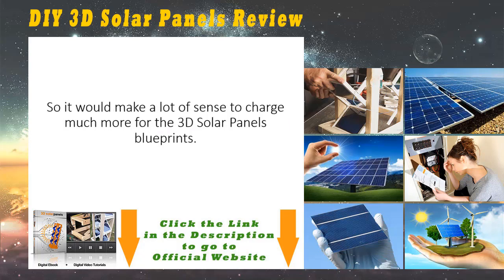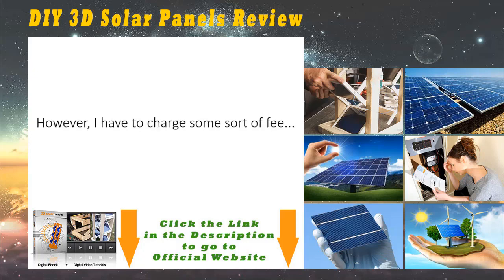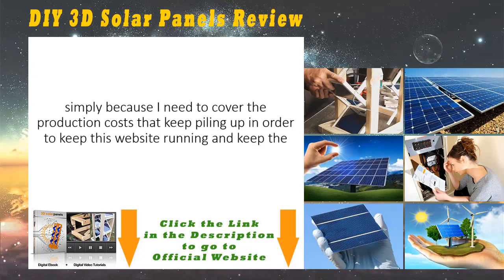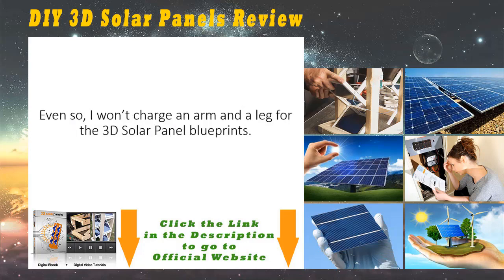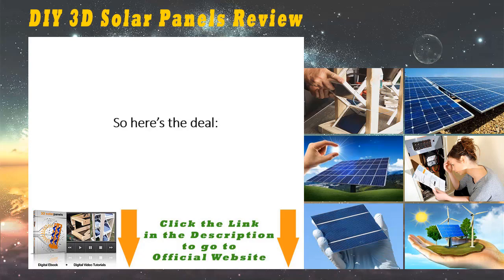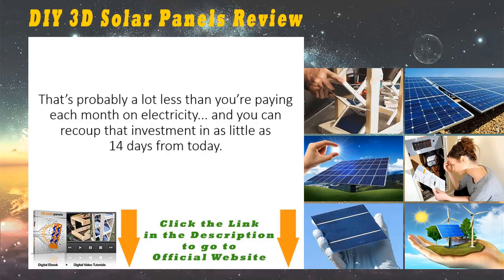It would make a lot of sense to charge much more for the 3D solar panel blueprints, but I won't do that, because I believe free and green energy should belong to the people. However, I have to charge some sort of fee simply because I need to cover the production costs and keep the level of support high for every customer that has a question related to building these state-of-the-art solar panels. So here's the deal: you'll get immediate access to all the blueprints, a step-by-step video, and the list of tools and supplies for just $49.97.